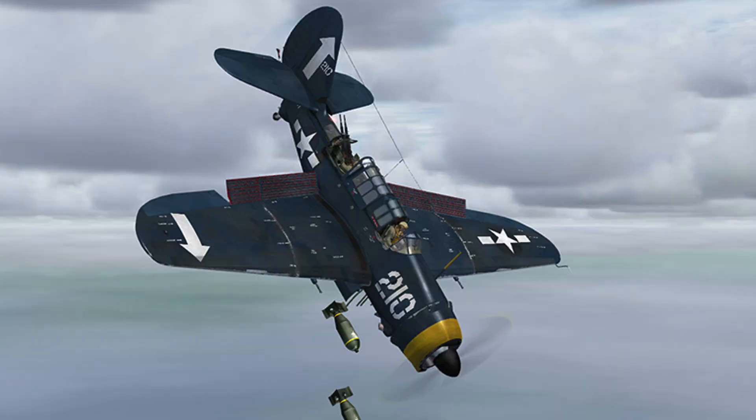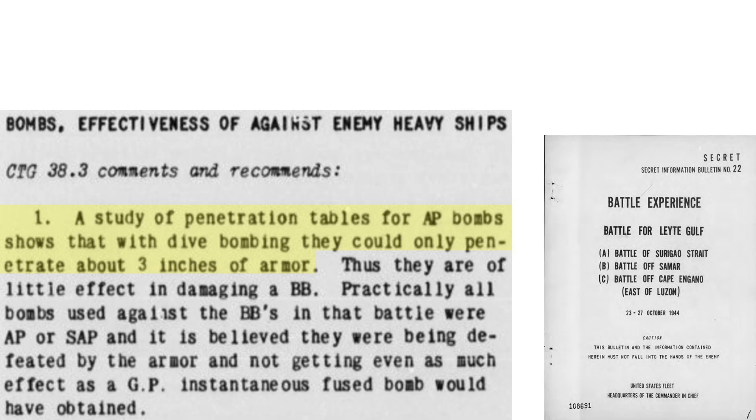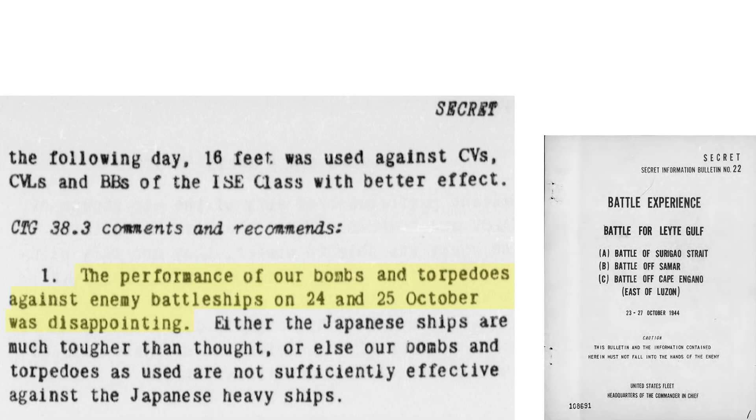So, did the new armor-piercing bombs live up to their expectations? Short answer: no. In practical application, an armor-piercing bomb released from a dive bomber can only penetrate around 3 inches of armor. From a 1944 U.S. Navy review on the Battle of Leyte Gulf, the bombs had little effect in damaging armored battleships. All bombs used to attack battleships were either semi-armor-piercing or armor-piercing, yet were ineffective against Japanese battleship armor — their damaging effect was less than same-size instantaneously fused general-purpose bombs. Either the Japanese ships are more armored than expected, or the weapons are not working as anticipated.